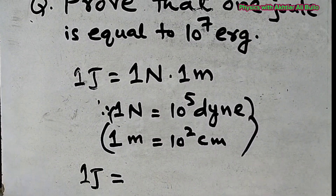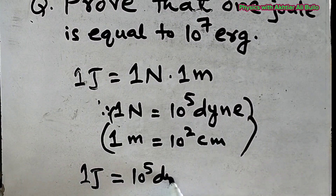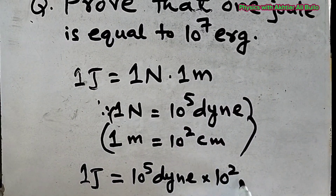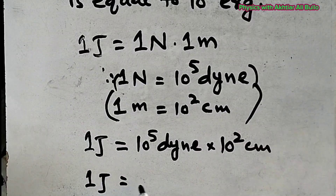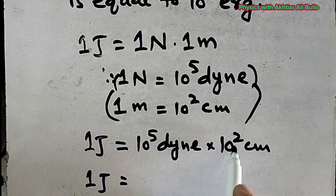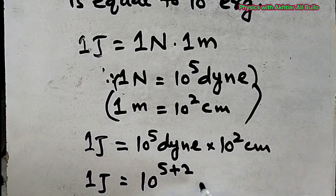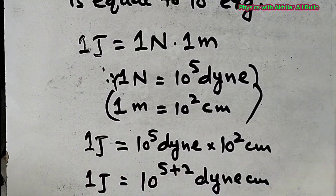So by putting these values, 1 Joule will be equal to the value of 1 Newton, which is 10 raised to power 5 Dyne, into the value of 1 meter, which is 10 raised to power 2 centimeter. Since the bases are the same, we will add the powers, so it will be 10 raised to power 5 plus 2, Dyne into centimeter.